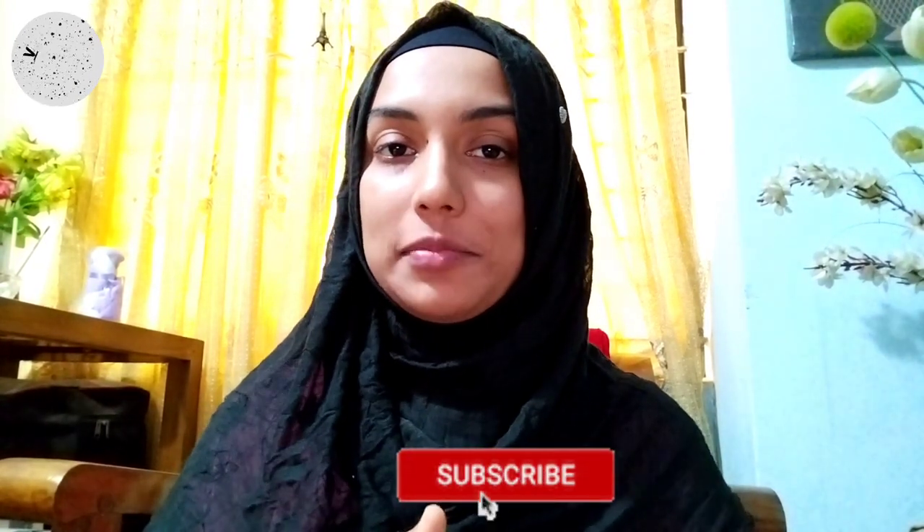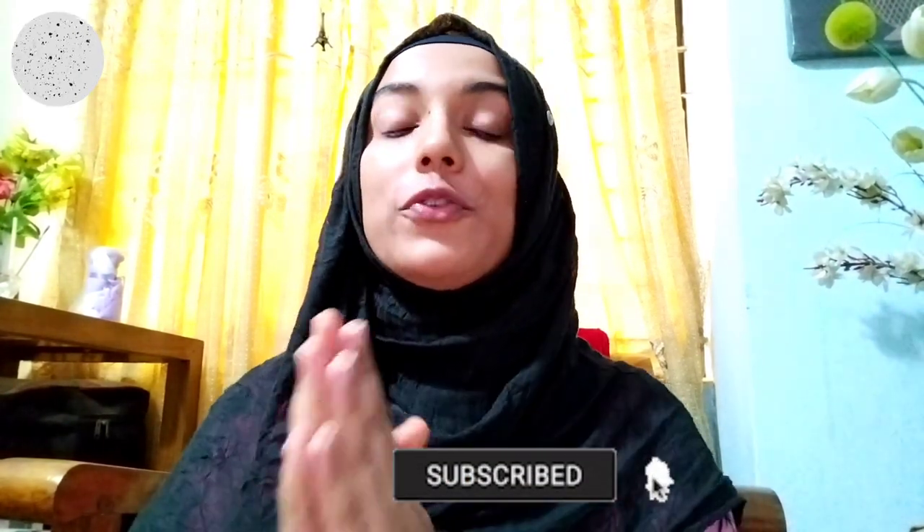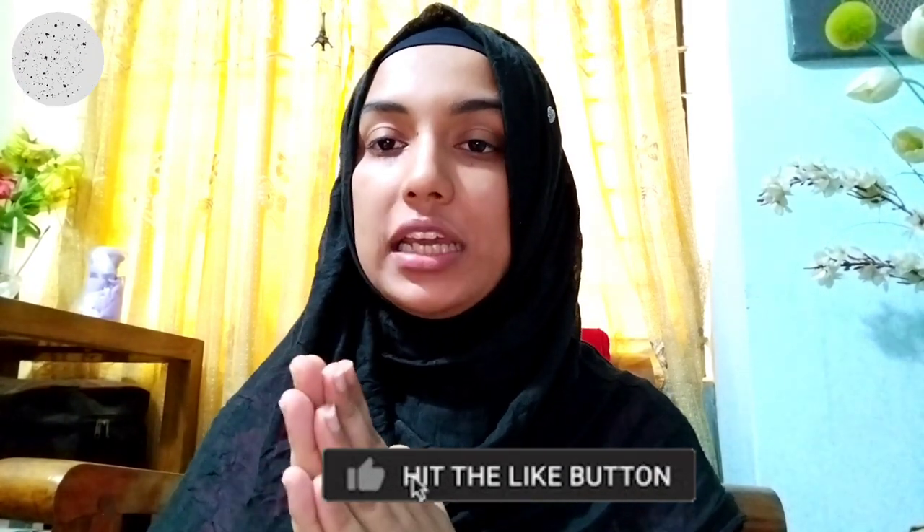If you enjoyed this video, please give a thumbs up and share with your friends and family. If you want to know more about veterinary studies, I will provide more information in the next video. If you have any queries, please leave them in the comments box. Thank you!